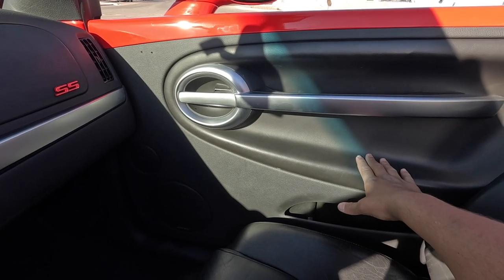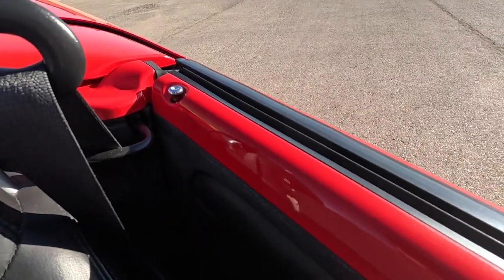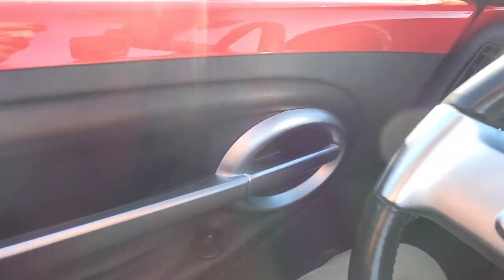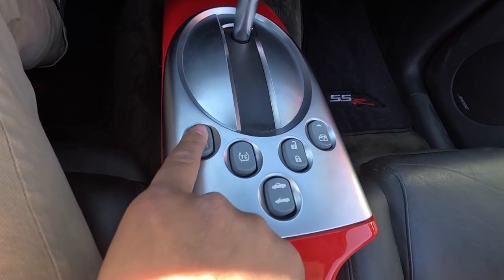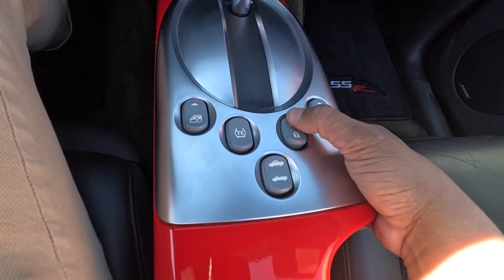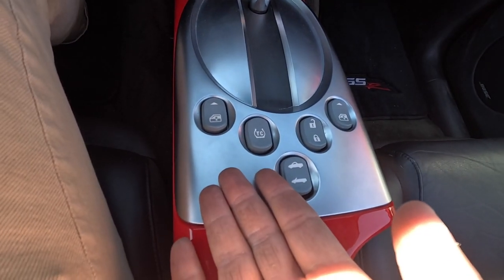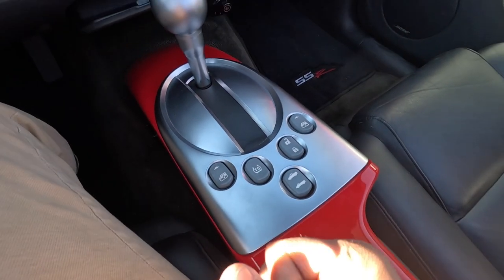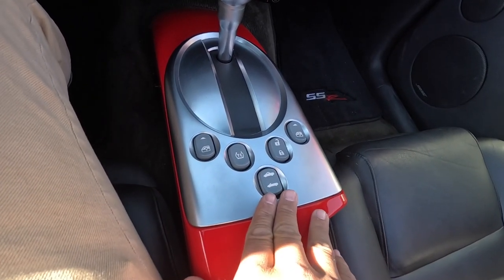You'll notice the doors are very clean - no buttons, no lock/unlock, no window up/down. All you get is a lock indicator. On the driver's side, all you get is your mirror adjustments. Here's the fun part - the center console has window up/down for both sides, door lock/unlock, traction control, and your top actuation for up and down.